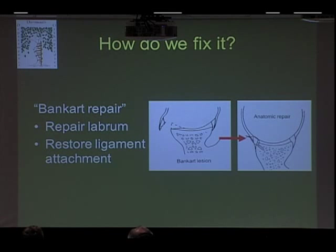We put these little plastic anchors — very similar to what was described for the rotator cuff — into the glenoid, and we use the stitches to attach the labrum right back where it belongs. That's called a Bankart repair.